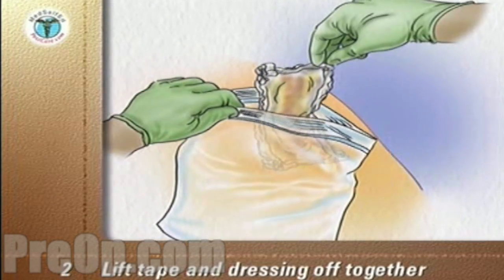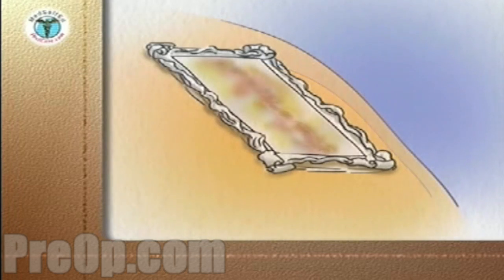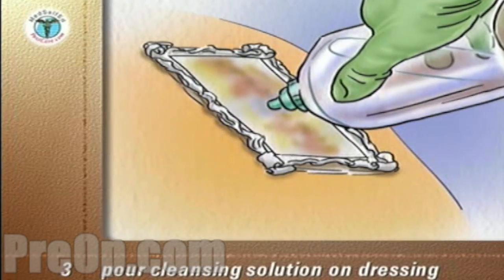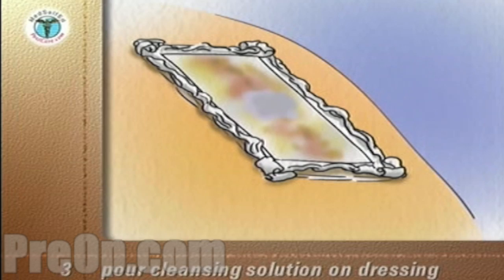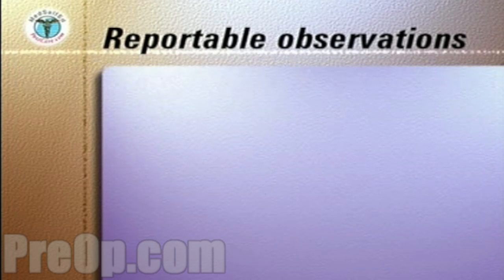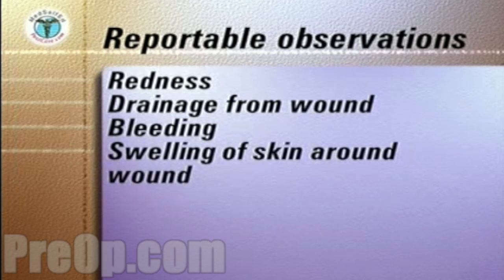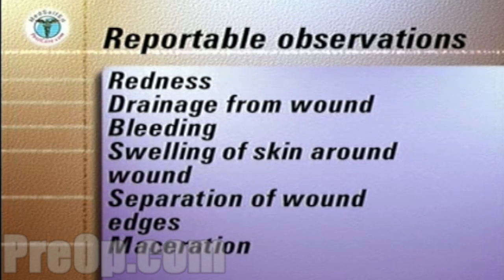Discard the dressing and tapes into the plastic bag. If the dressing sticks to the wound, pour a little cleansing solution onto the dressing and let it sit for a minute, then gently pull the dressing off, keeping the skin taut above the wound. Look carefully at the wound. The following should be reported immediately to your doctor or nurse: redness of the wound or surrounding skin, drainage from the wound particularly if it's yellow and smells, any bleeding, swelling of the skin around the wound, separation of the edges of the sutured wound, or maceration — a waterlogged appearance of the edges of the wound.